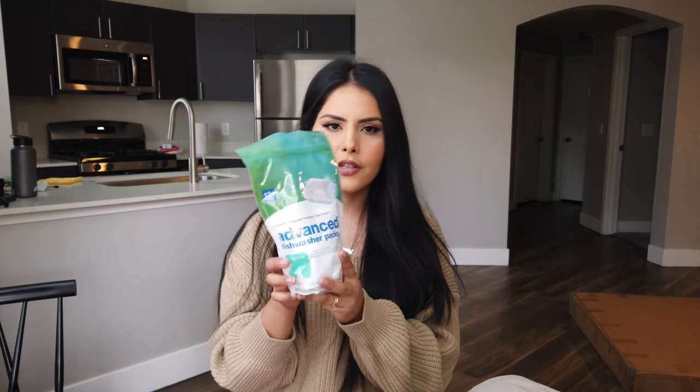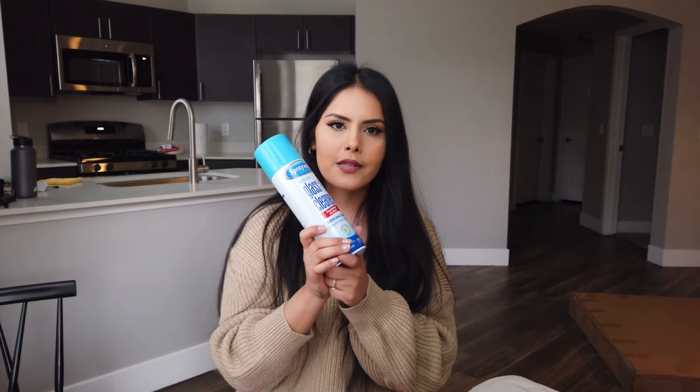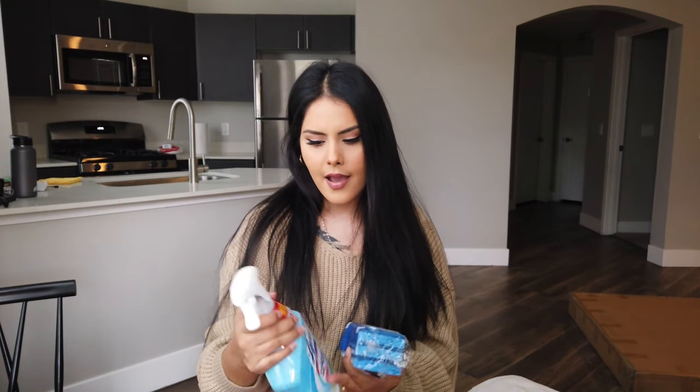I also got these dishwasher packs — the Target brand. I've never used a dishwasher before so I thought I'd start with a generic brand. I got a basic glass cleaner and some Lysol to clean basically everything. Then just these basic sponges for now, though I do prefer silicone sponges because regular ones start to smell bad after a while. I got mine at Home Goods and I'd recommend going there for a silicone sponge.